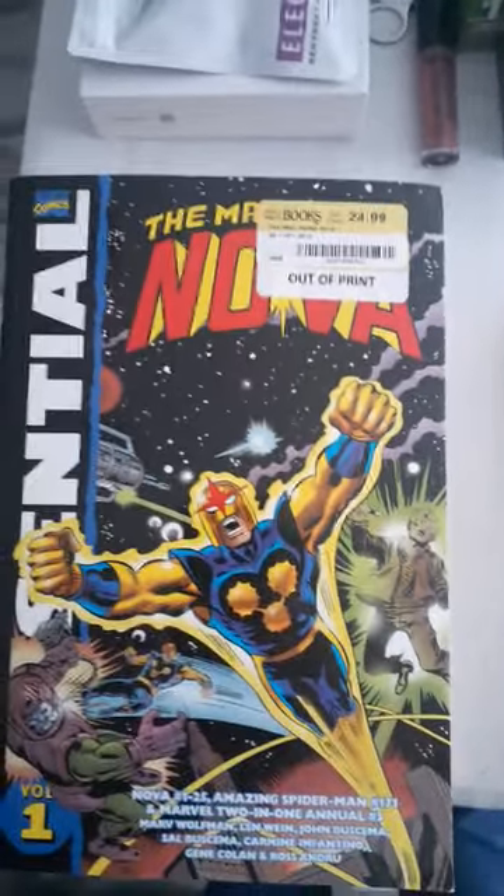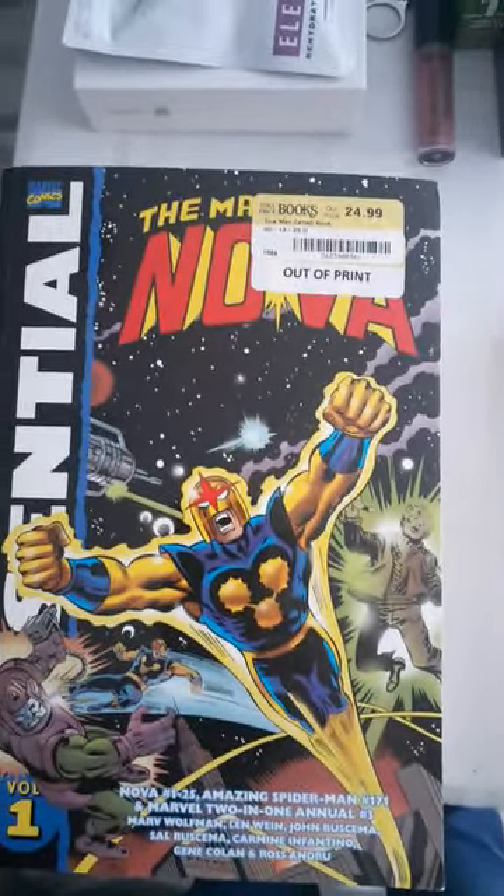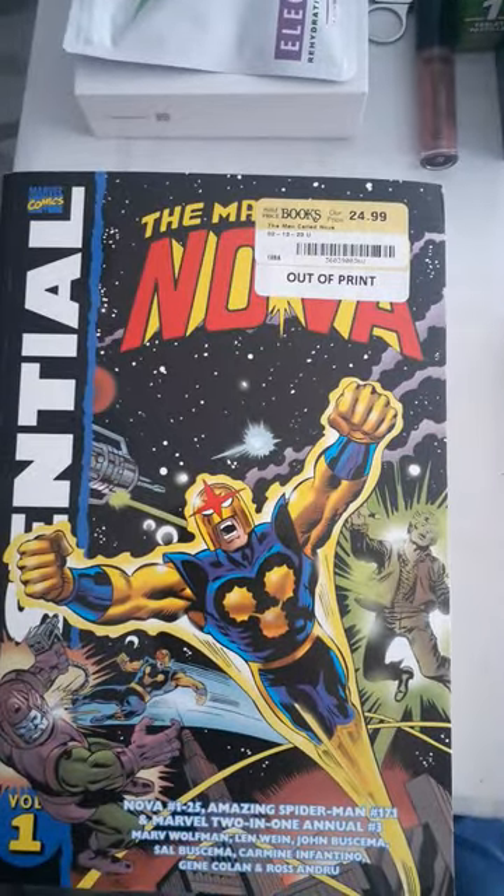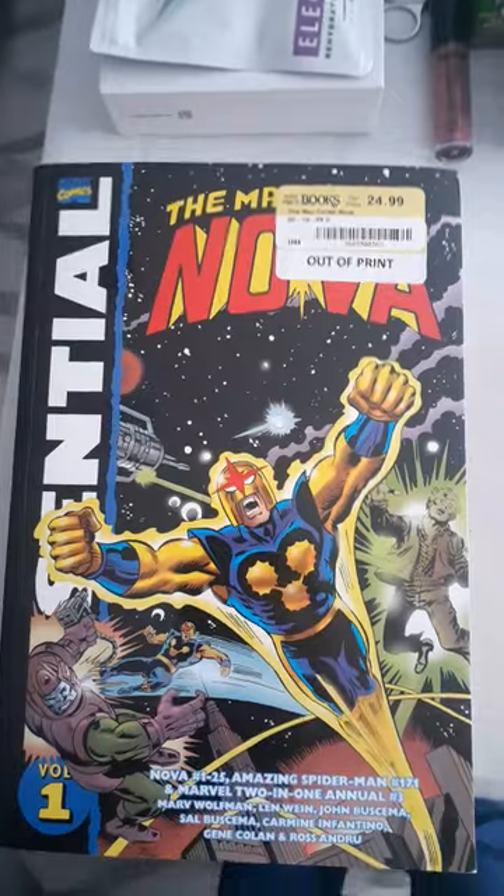Alright, welcome to the Comic Book Shop of Doom here on AwesomeStreaming.com. So here we got a haul from Half Price Books, and I got two books on here from eBay.